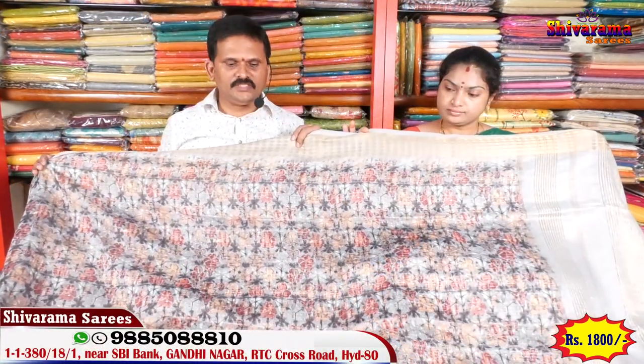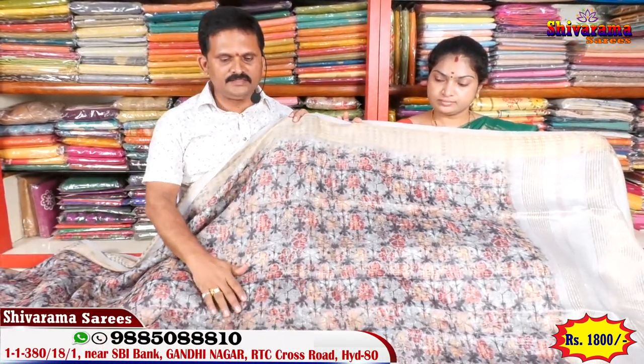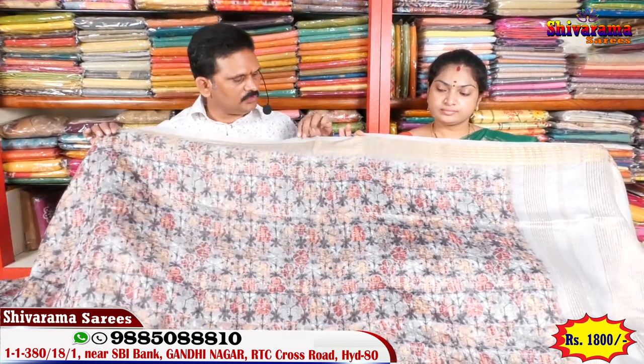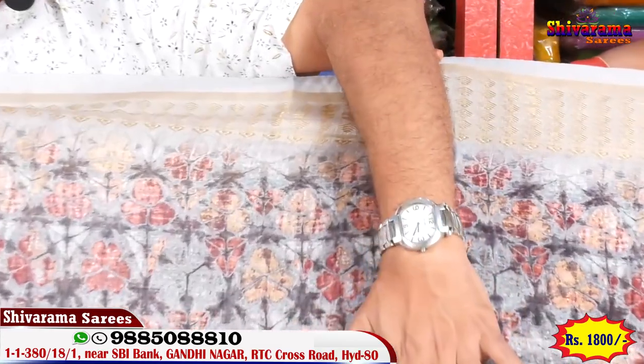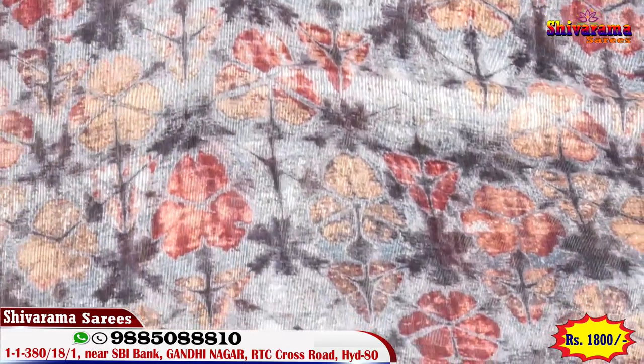Next design — linen jute silk. New designs, one saree one design. Border and middle part with beautiful print, antique jerry work throughout.